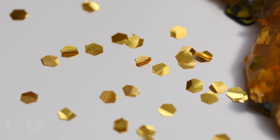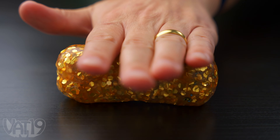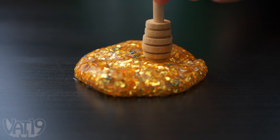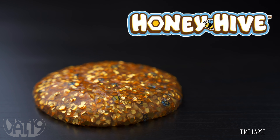The reflective gold flakes in the putty are a perfect complement for your little swarm of workers. The putty never dries out, and it has delightful sounds. Buy Honey Hive Thinking Putty now at Vat19.com.